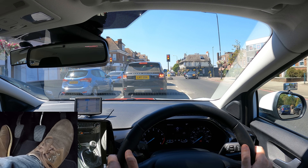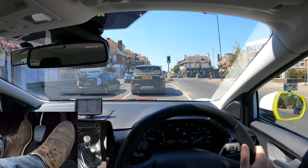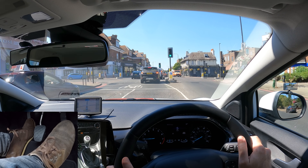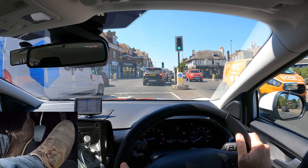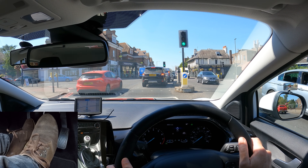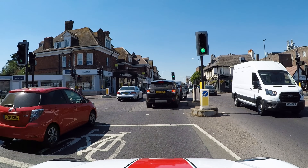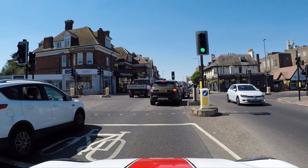Traffic lights are changing — clutch, first gear, gas, biting point and release the parking brake. There are two vehicles in front also turning right; there won't be enough room for me to fit onto this crossroads so I'll hold back before the cycle area. If I'd stopped further ahead the traffic lights might change back to red and I could get stuck in the cycle area. But if they start to go and it's still green, then I can move forward.